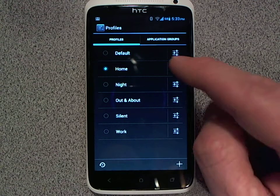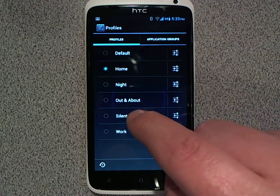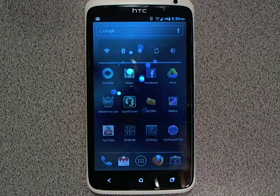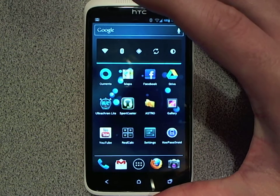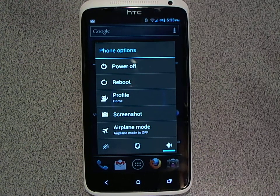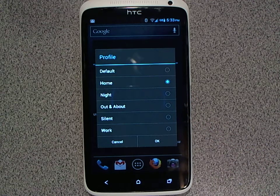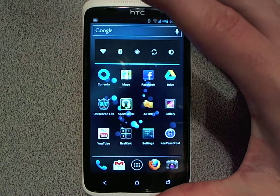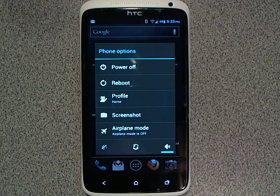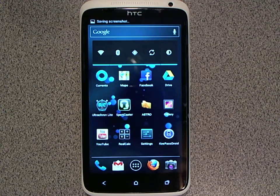One option to change profiles is to go into the settings app and choose the profile that you'd like. But that's a little bit inconvenient, especially if you're moving around a lot. So if you press and hold the power key, there's an option to change the profile. If I click here, it gives me a list of the profiles and I can easily switch between them. Also, you may have noticed on the screen there's an option to take a screenshot right from the power screen — very cool.